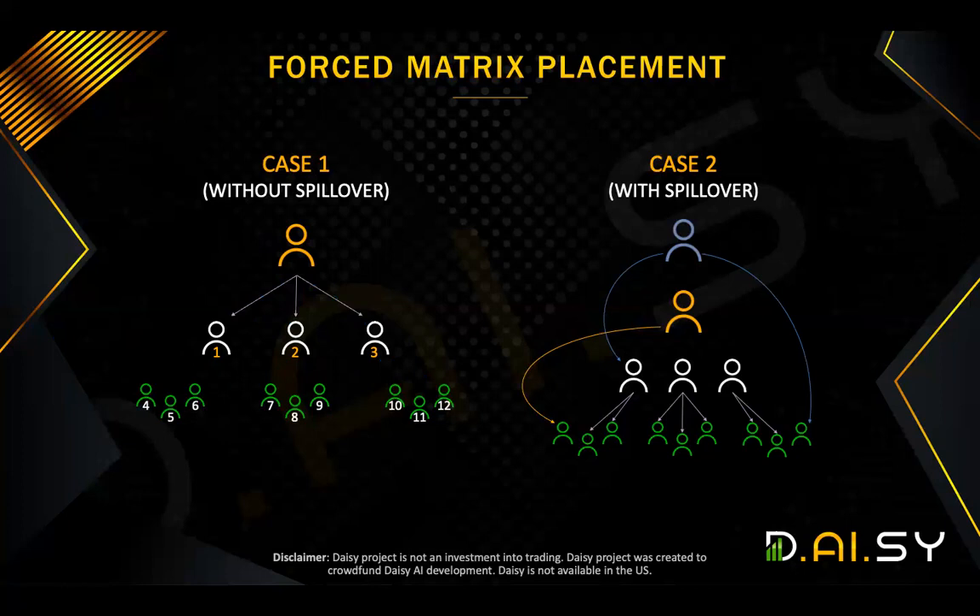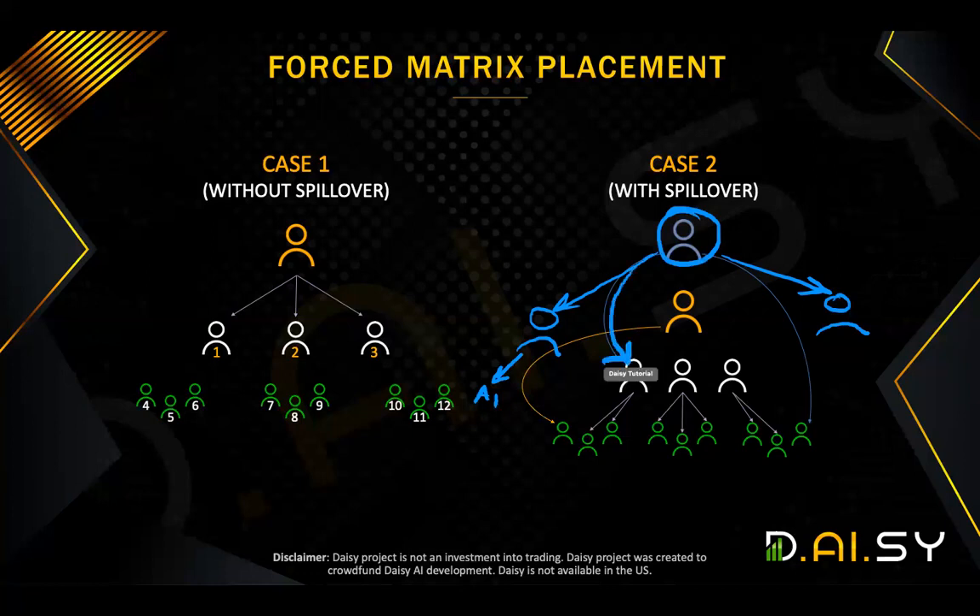Here, we're going to assume the person above you is represented in purple. They have three people: you're right there in the middle, and they have two other people. The person above you has introduced three people, including you in the middle. Now, let's say no one does anything except this person above you has more people they want to introduce. When they introduce the next one, it goes here — A1. When they have a second person, it goes here — A2. That is someone who's now in your matrix but was not introduced by you. It was introduced from someone above you. That is what we call spillover.